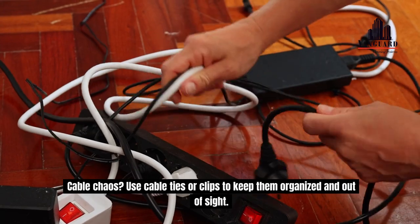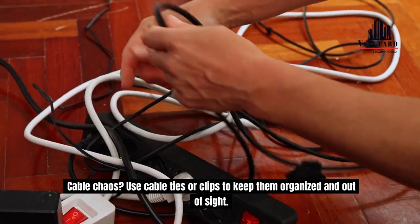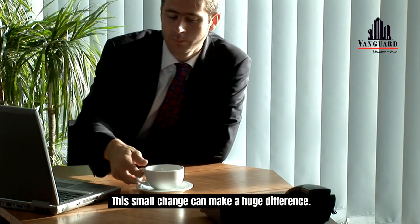Cable chaos? Use cable ties or clips to keep them organized and out of sight. This small change can make a huge difference.